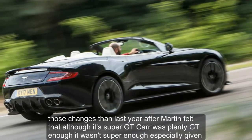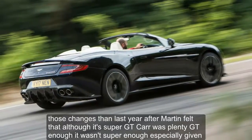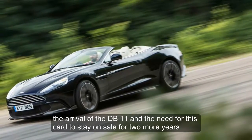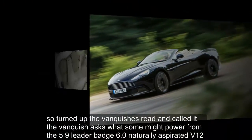Those changes, then. Last year, Aston Martin felt that although its Super GT car was plenty GT enough, it wasn't super enough, especially given the arrival of the DB11 and the need for this car to stay on sale for two more years. So it turned up the Vanquish's wick and called it the Vanquish S.